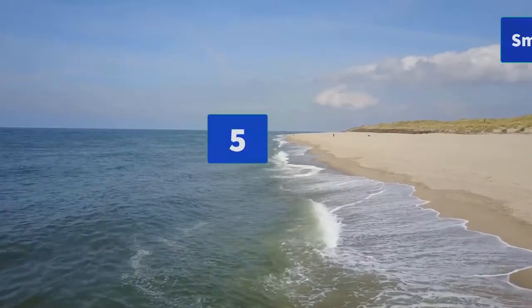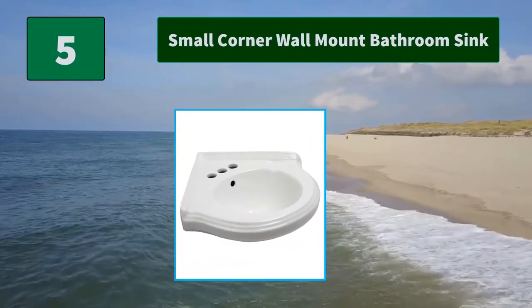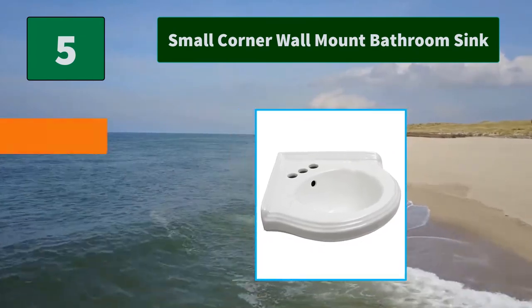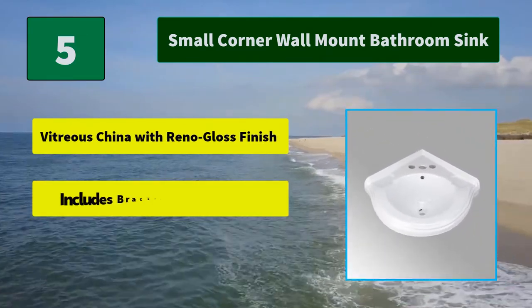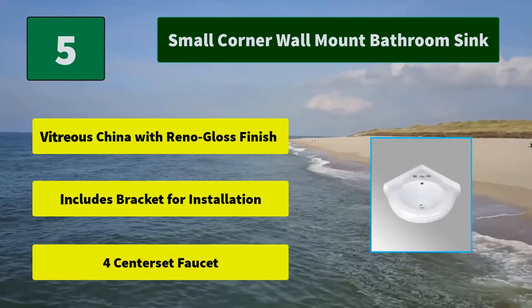Number 5: Small Corner Wall Mount Bathroom Sink. This Portsmouth wall mount corner sink from Renovator Supply is a compact sink designed with space conservation in mind. This corner sink is ideal. Main Features: Vitreous China with Reno Gloss Finish, includes bracket for installation, 4-inch Center Set Faucet.